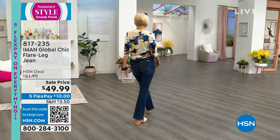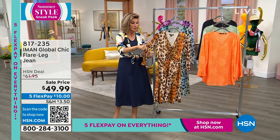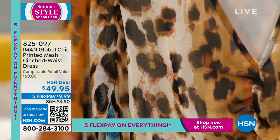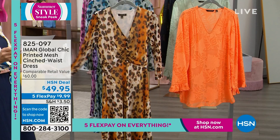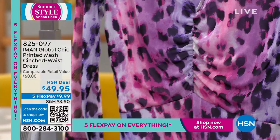If you love dresses, wait till you see our next dress — the mesh cinched waist dress. Mesh gives you great stretch and a nice flowy look. Here we have it for you at $49.95 in copper brown cheetah, frosty green cheetah, and wisteria cheetah.